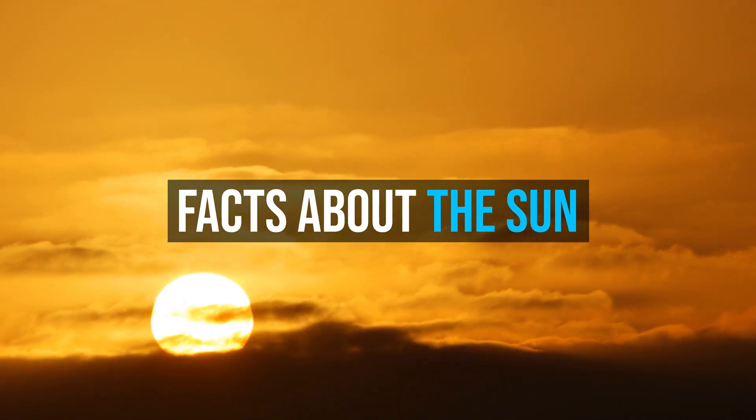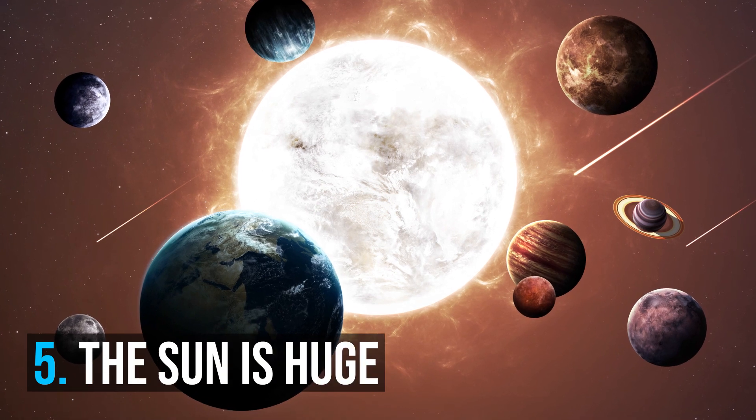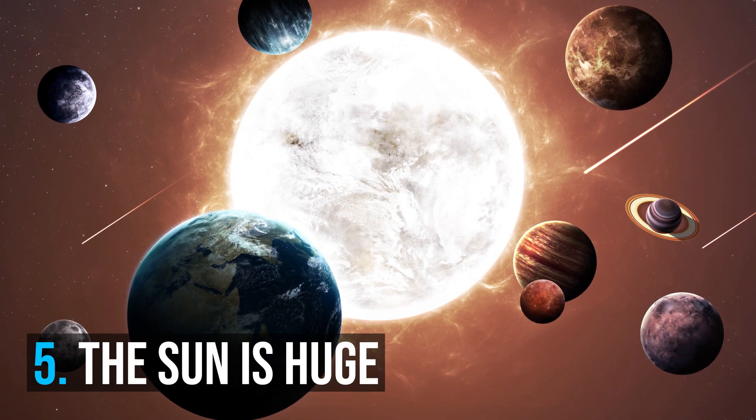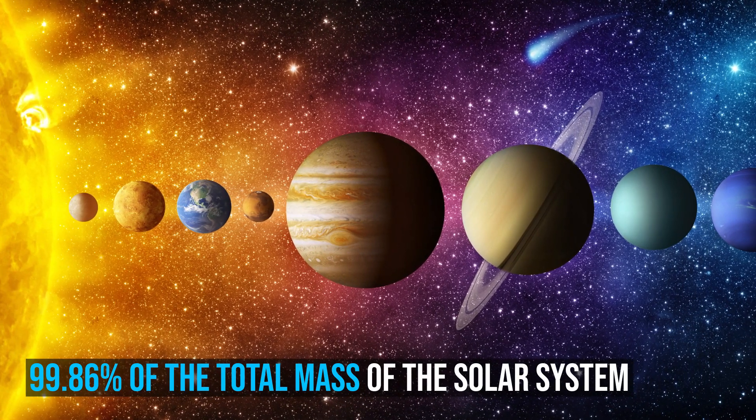Facts about the Sun. Number 5: The Sun is huge. The Sun accounts for about 99% of the total mass of the solar system.